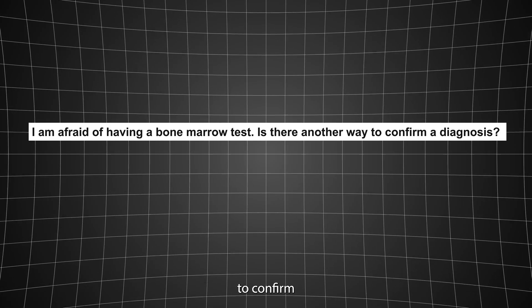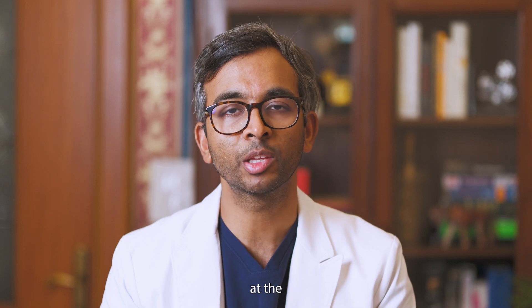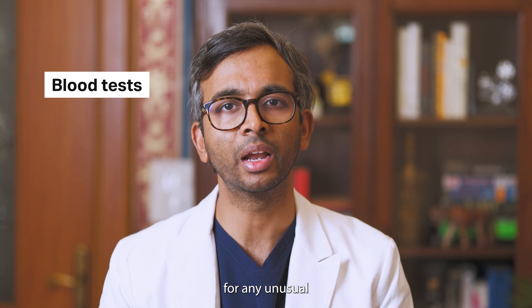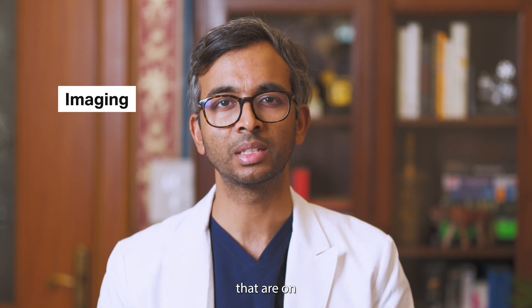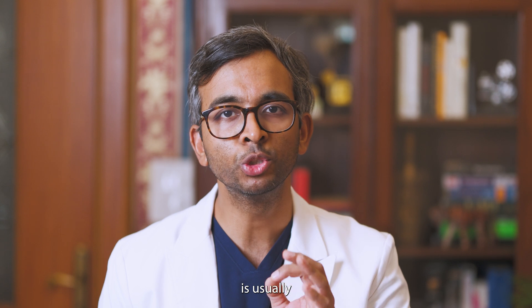I'm afraid of having a bone marrow test. Is there any other way to confirm a diagnosis? While a bone marrow test is truly the golden standard for diagnosing blood cancers, there are other methods that can hint at the possibility of such a condition. These include blood tests that check for unusual cell counts, imaging tests on the lookout for tumors, and physical examinations to feel for swollen lymph nodes or an enlarged spleen. But these tests are just indicators — to get a surefire diagnosis, a bone marrow biopsy test is usually the way to go.